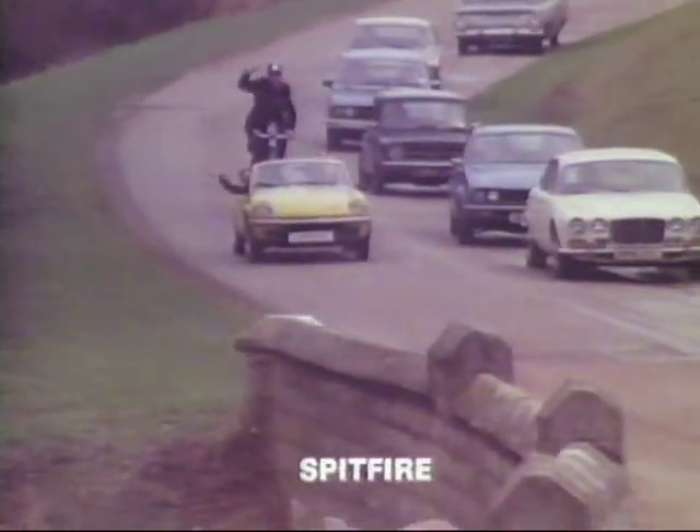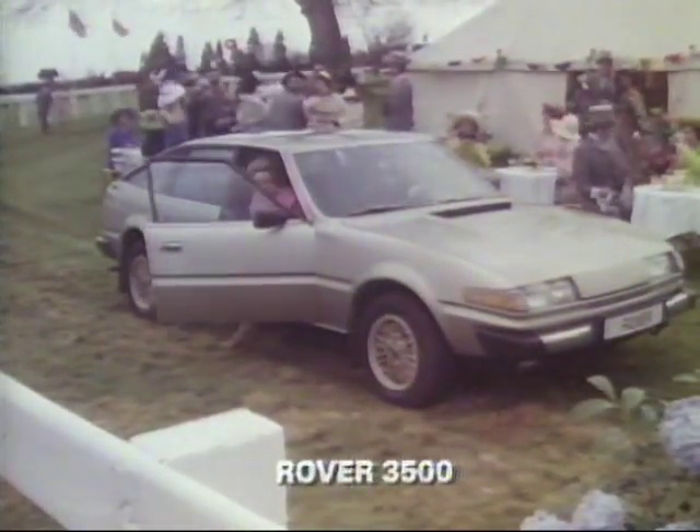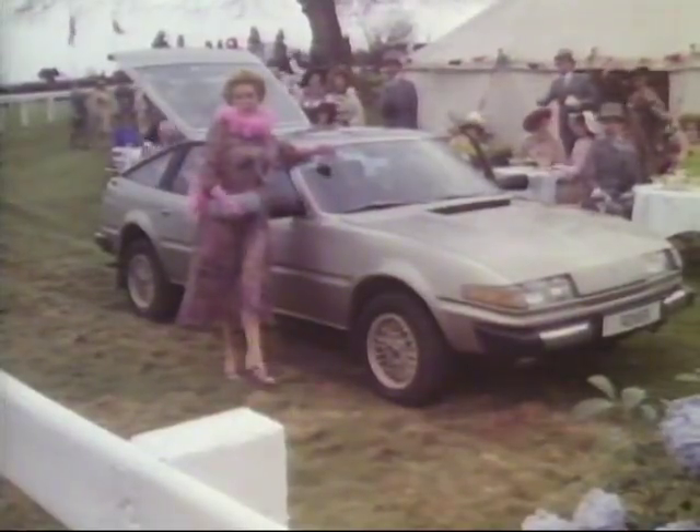Usually, the British drive on the left, with one or two exceptions. Every year, the British display themselves at a ceremony called Ascot, where horses and many curious costumes can be observed.